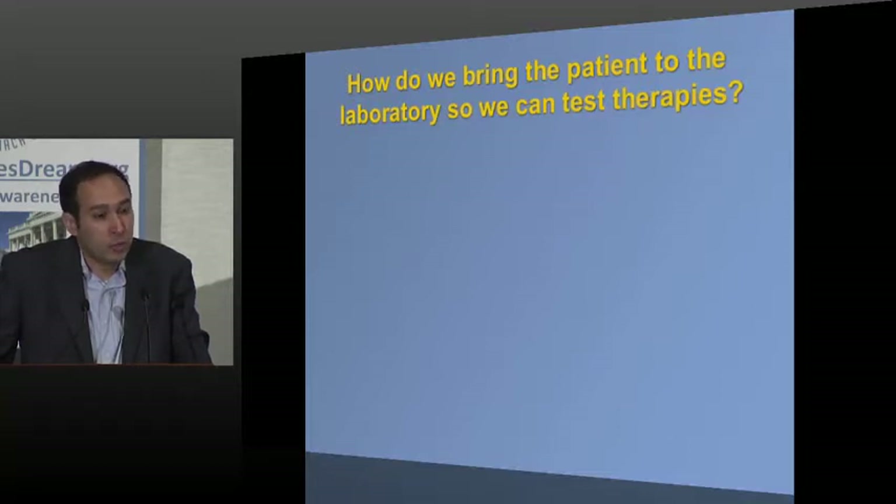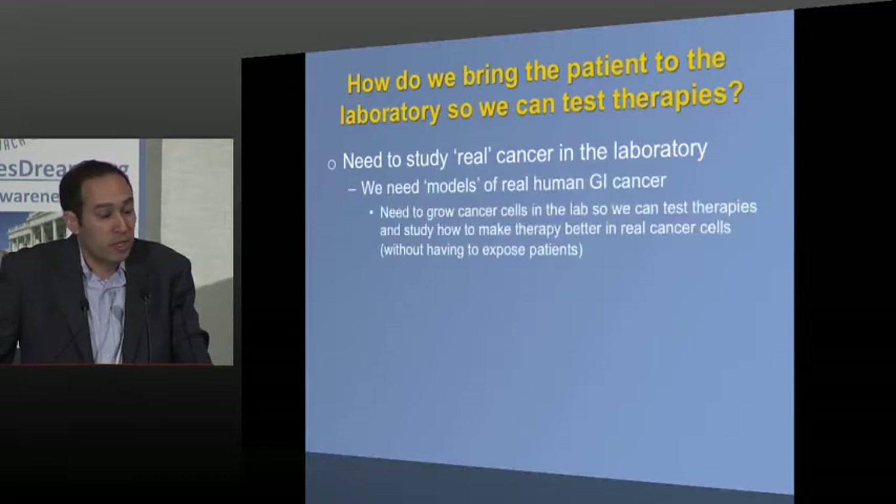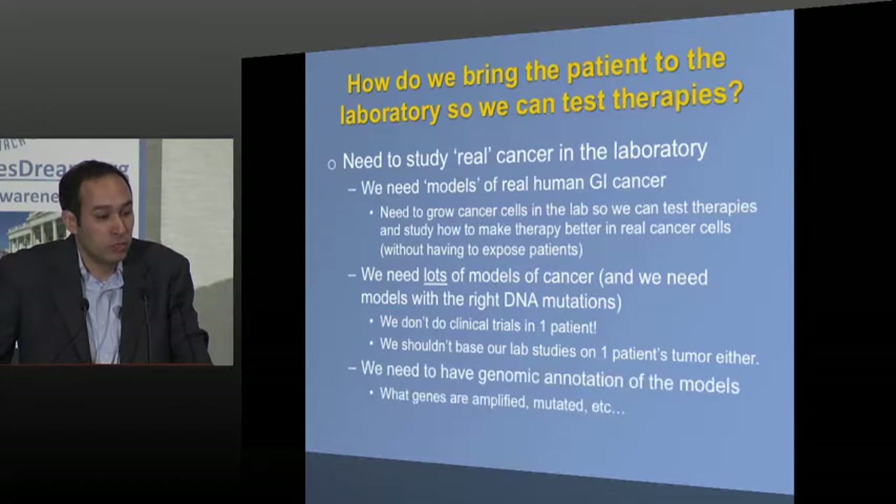To do this, we can't do it all in patients — we have to do it in the laboratory too. We need models of real cancer: growing cancer cells from real gastric cancers in the lab, giving them drugs, seeing what happens, and learning how to make our therapies better. We need lots of different models of cancer. We're not going to do a clinical trial in one patient and give that drug to everybody. We need many models to get a sense of the variety of cancer. With real models where we know the genes, we can learn the rules of how to play chess against gastric cancer.